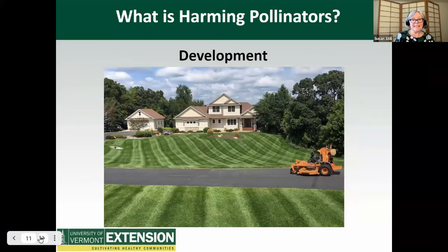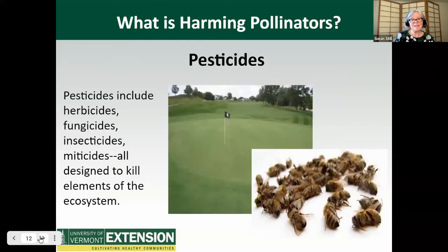Development: look at this lovely suburban development. What do you see here? Impervious hardscape such as asphalt, pollution from gas-powered machines, minimal plantings on the property, and the use of monocultures such as turf grass. Lawns in the U.S. add up to 31 million acres. Think what a difference we could make by reducing lawn and adding native plants. Pesticides include herbicides, fungicides, insecticides, and miticides — all designed to kill elements of the ecosystem.